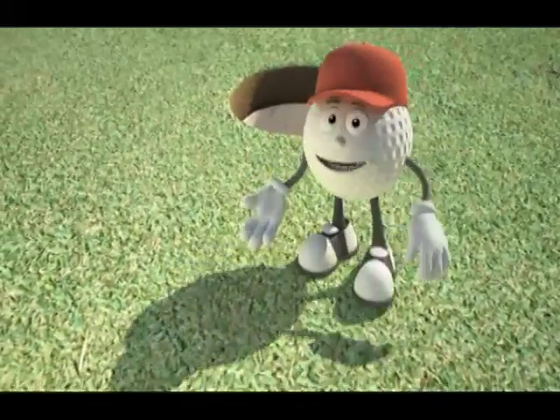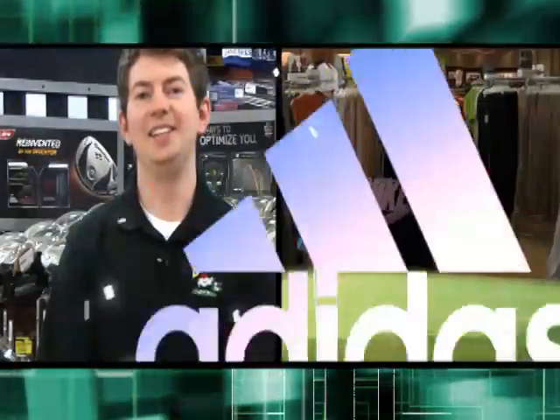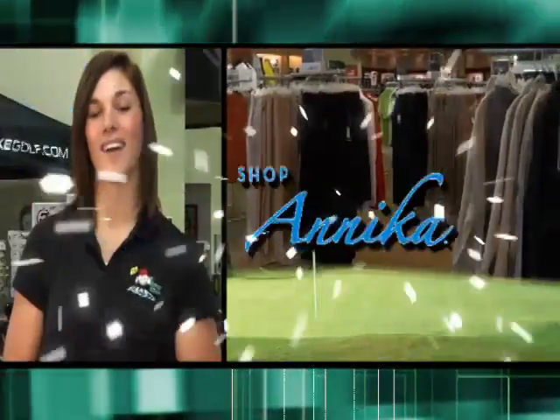Hey, looks like it's time for golf season and it always starts at the Golf Stop. Let's start with a great variety of apparel like Nike, Adidas, Loudmouth, Under Armour, Cutter Buck, EP Pro, Annika, Tehama.